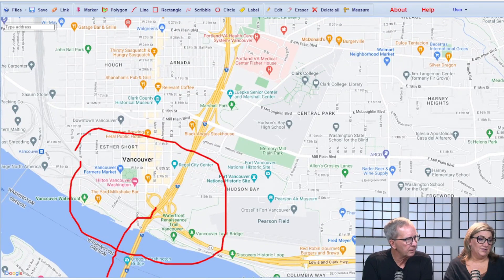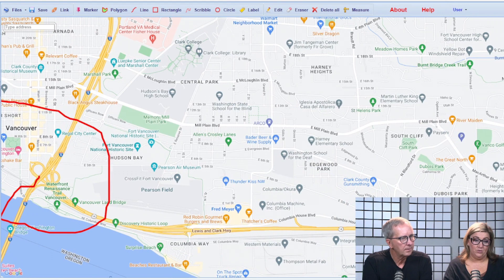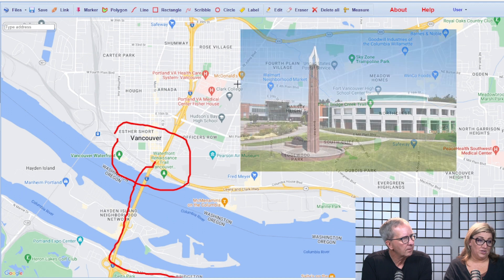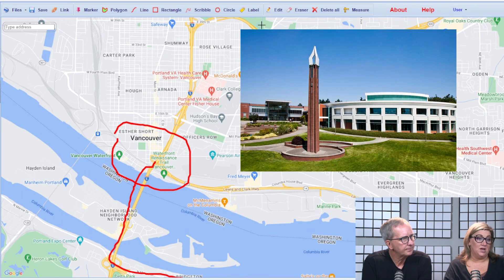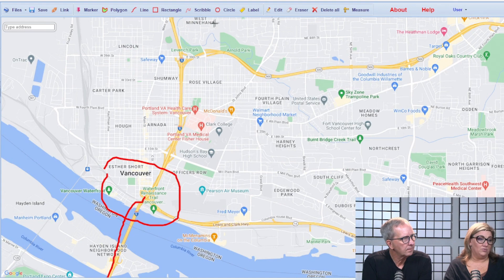You've got PeaceHealth Southwest Medical Center right here — maybe five to seven minutes from the downtown area. There's also a VA hospital right up in this area. And you have Clark College there, plus Washington State University, which has a campus right there as well.